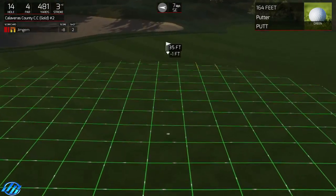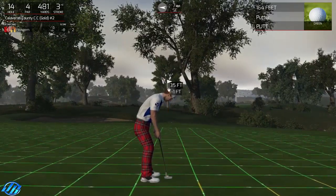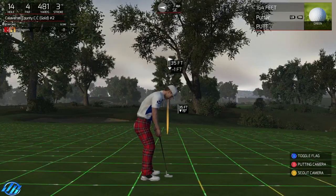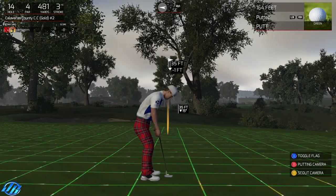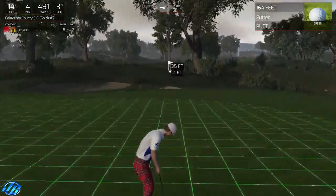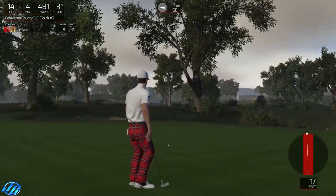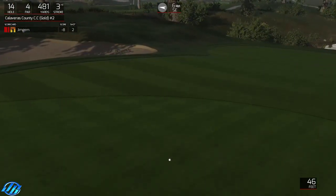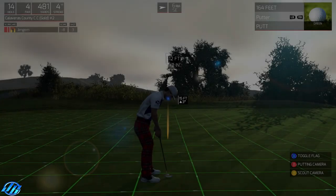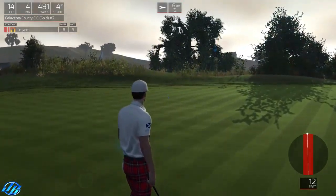Okay, slight little double breaker, but more left to right than right to left. I'm just going to aim at the end of the hole. 35 feet, one foot down. I hit it hard enough. Oh, I hit it too hard - just gained speed at the end there. I still blame that wind - didn't push it enough. It should have been closer.